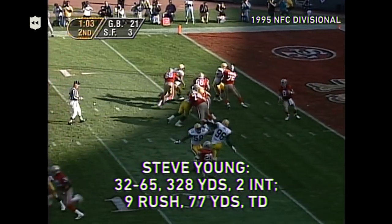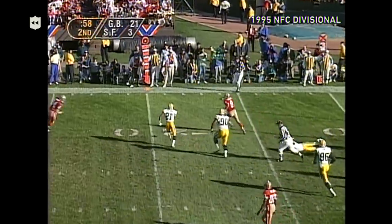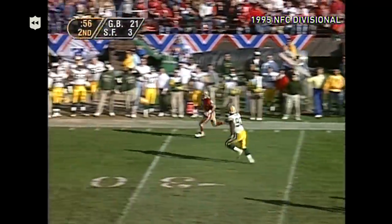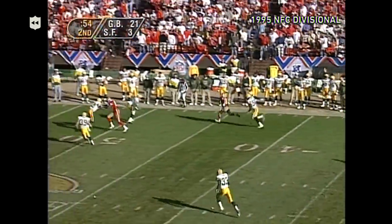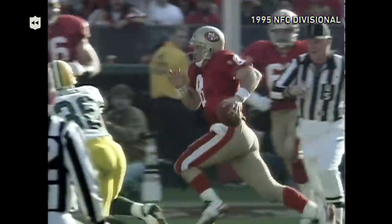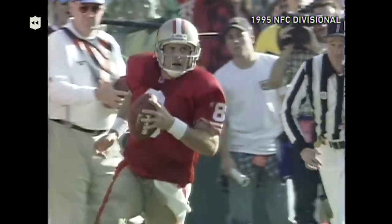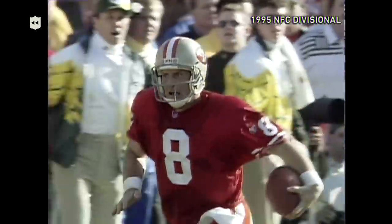Young back to throw, stands right at the goal line, steps up, decides to run for it. Can he get to the outside? He does! He gets away from Butler, all the way out to the 30, he's to the 40, he's to the 50! He crosses midfield to the 49-yard line, 51 seconds to go, and he takes the Niners' last timeout with a great run and a tremendous block by Brent Jones to spring it.